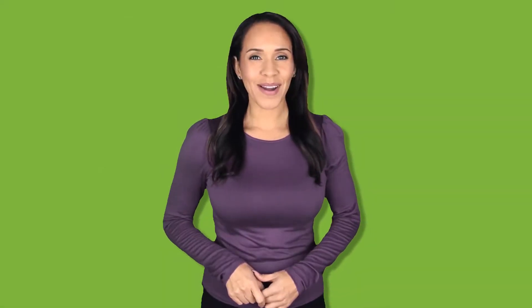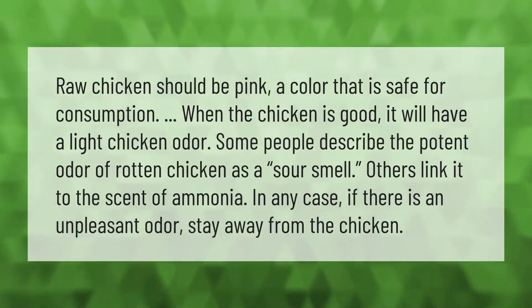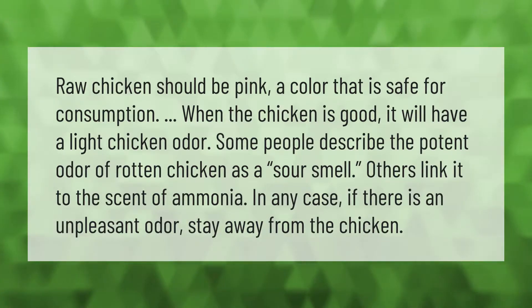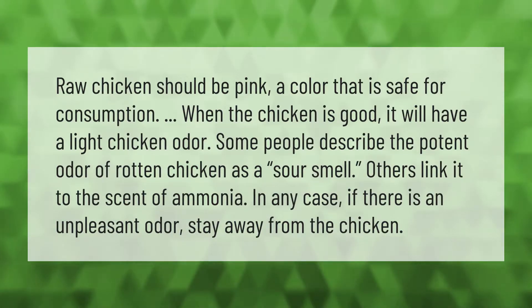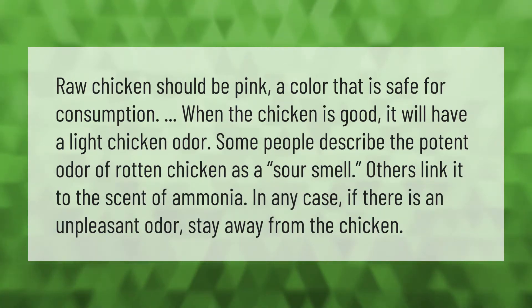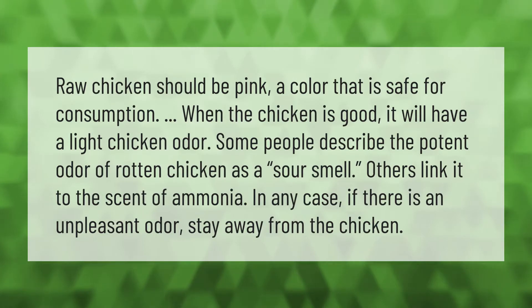Raw chicken should be pink, a color that is safe for consumption. When the chicken is good, it will have a light chicken odor. Some people describe the potent odor of rotten chicken as a sour smell; others link it to the scent of ammonia. In any case, if there is an unpleasant odor, stay away from the chicken.